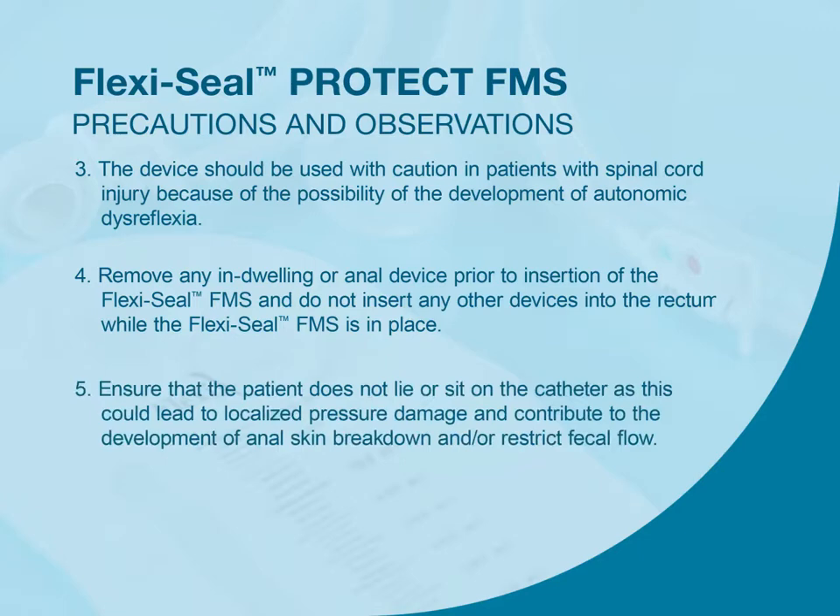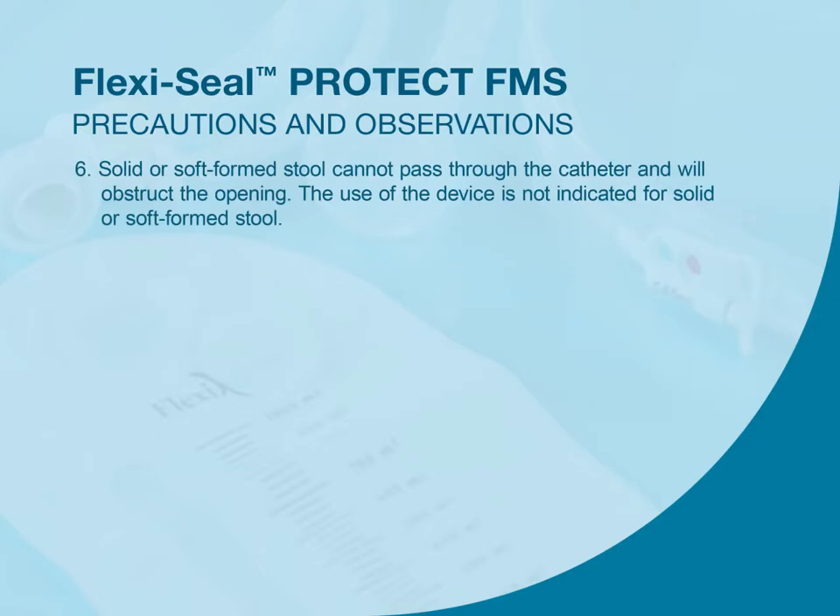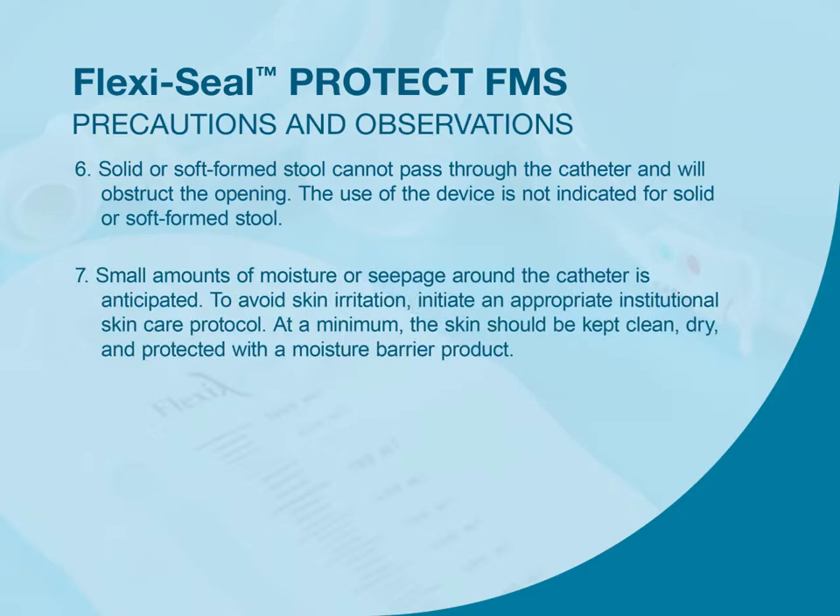Ensure that the patient does not lie or sit on the catheter, as this could lead to localized pressure damage and contribute to the development of anal skin breakdown and/or restrict fecal flow. Solid or soft-formed stool cannot pass through the catheter and will obstruct the opening; use of the device is not indicated for solid or soft-formed stool. Small amounts of moisture or seepage around the catheter is anticipated; to avoid skin irritation, initiate an appropriate institutional skin care protocol. At a minimum, the skin should be kept clean, dry, and protected with a moisture barrier product.